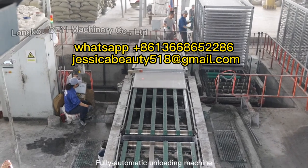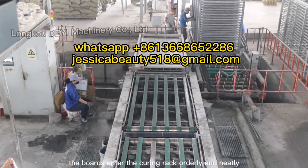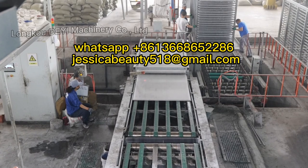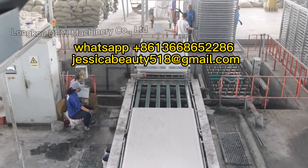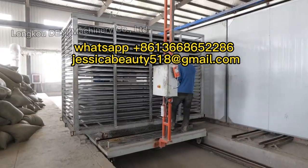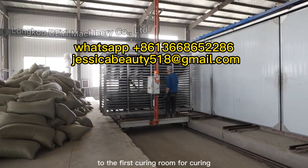Fully Automatic Unloading Machine. The board enters the curing rack orderly and neatly. The ferry car moves the curing rack to the first curing room for curing.